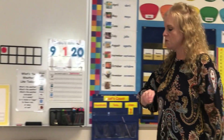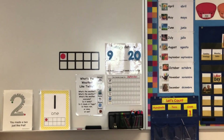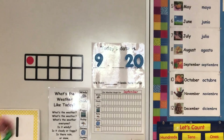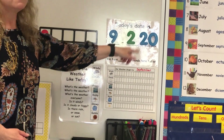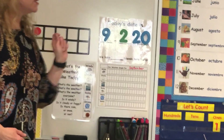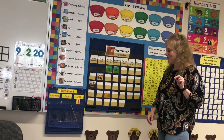So now we need to change the date. Down will come number one, up will go number two. And we can say today's date is 9-2-2020. It is September 2nd, and it is our second day of school. That works out pretty well — pretty cool!